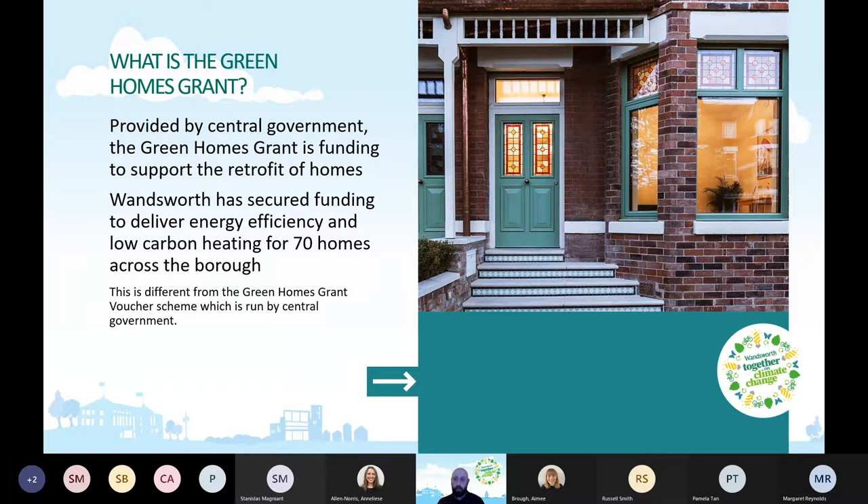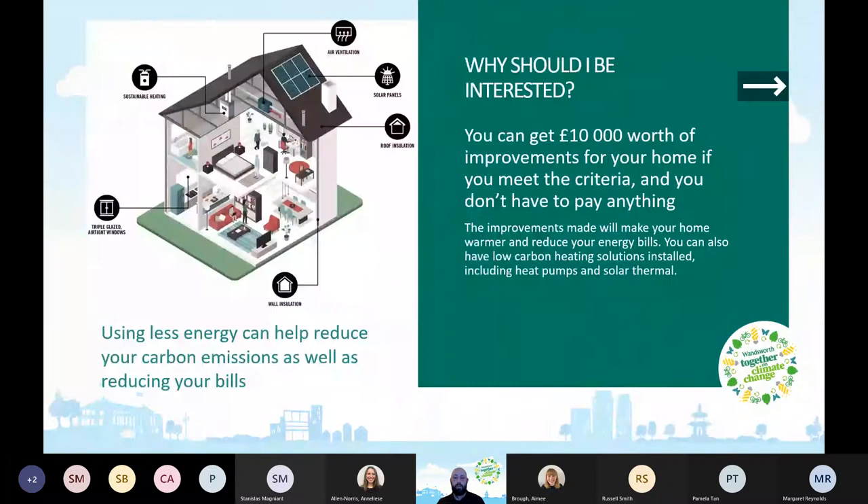They might have heard about the Green Homes Grant Voucher Scheme, and this is different from that. Why should you be interested in this scheme? You can get up to £10,000 worth of improvements for your home if you meet the criteria, and you don't have to pay anything. The improvements will make your home warmer and reduce your energy bills. You can also have low carbon heating solutions such as heat pumps or solar thermal.